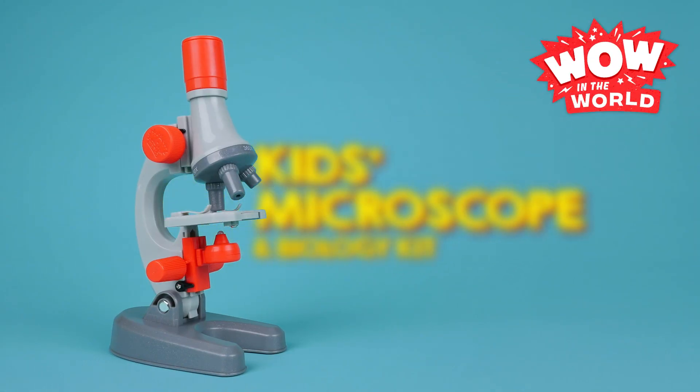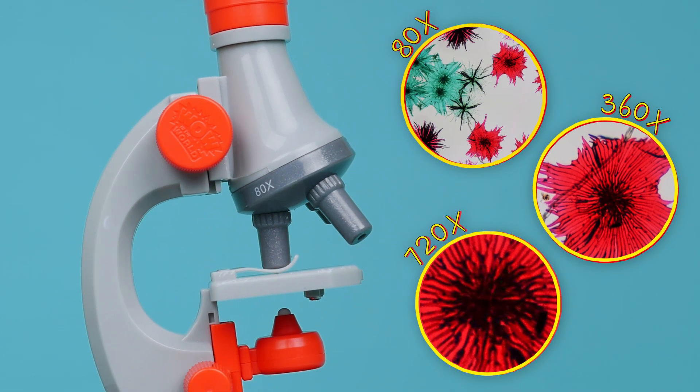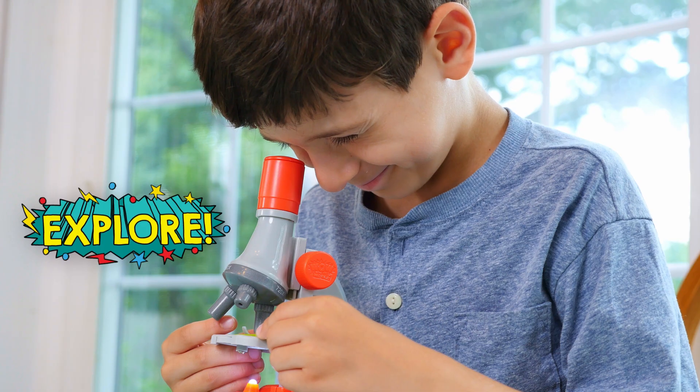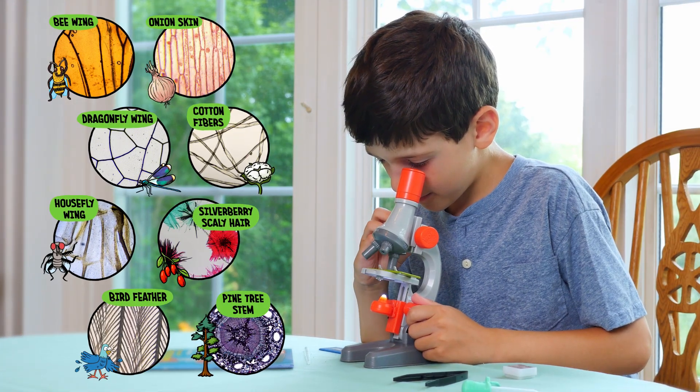Discover a world of itty-bitty wonders with the Wow in the World Kids Microscope and Biology Kit. This introductory microscope can magnify up to 720 times. What in the wow? And comes with everything you need to explore teeny-tiny wows in our world, including eight ready-to-examine specimens.